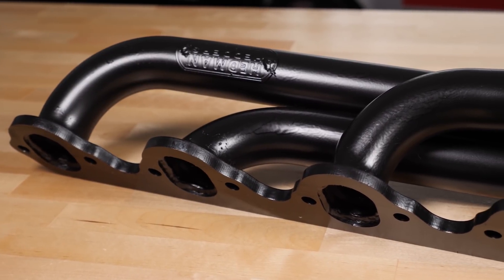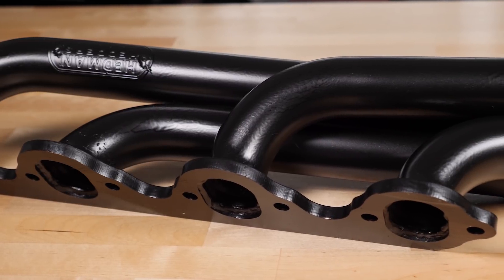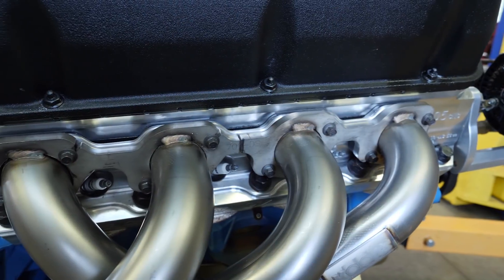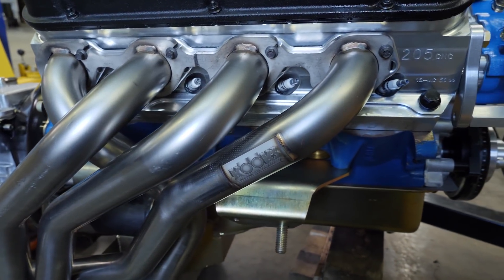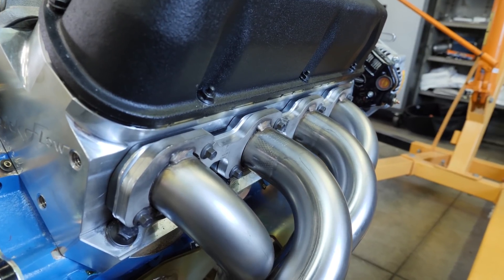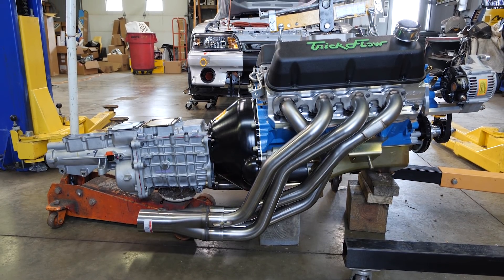You can maximize the performance of your shorty headers by opting for equal length primaries. Equal length primaries will scavenge exhaust gases equally from all eight cylinders, keeping the torque curve consistent from each cylinder. The result is a broader torque curve in the low and mid RPM range. Mid-length headers offer some of the benefits of both full-length and shorty headers — they provide longer primaries than the stock manifold to help produce more low and mid-range torque and power, but the primaries are not as long as full-length headers, so there's increased clearance for lowered vehicles.